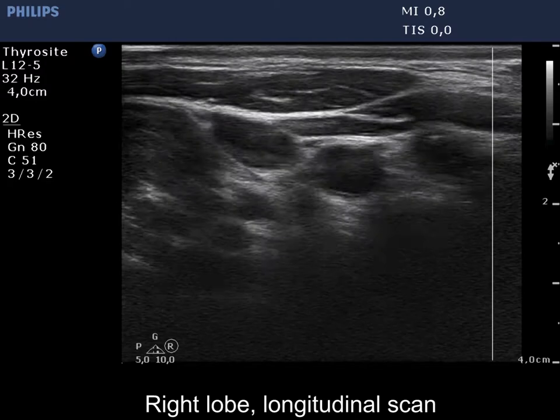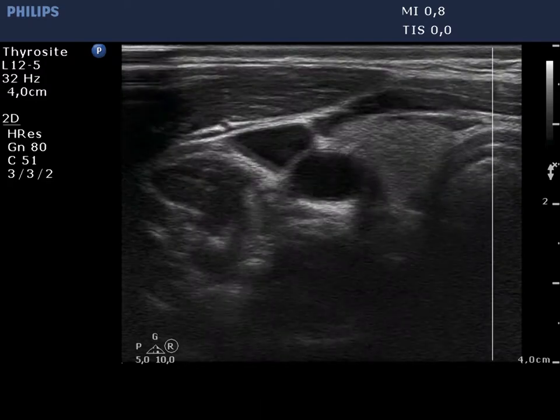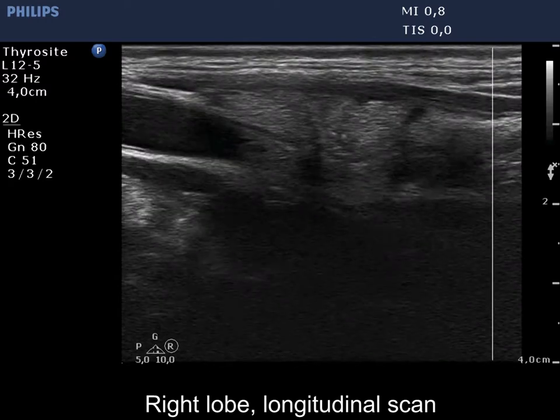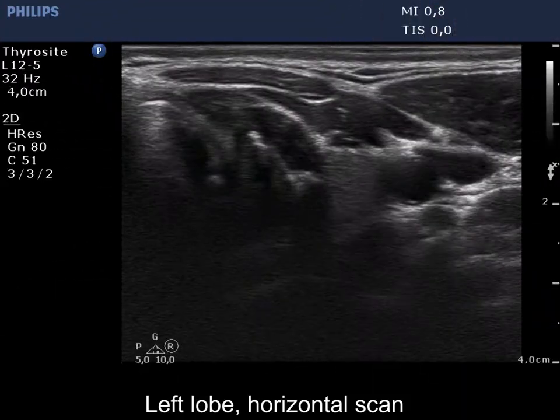The right lobe is demonstrated. The small nodule in question can be analyzed in the longitudinal section. The lesion has both microcalcifications and coarse calcification.